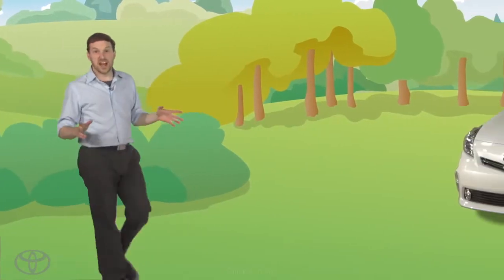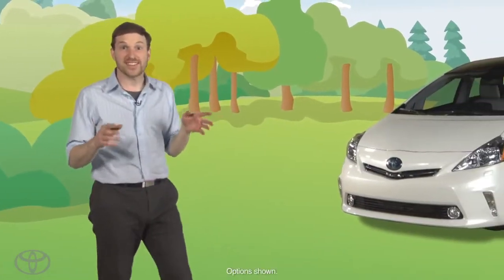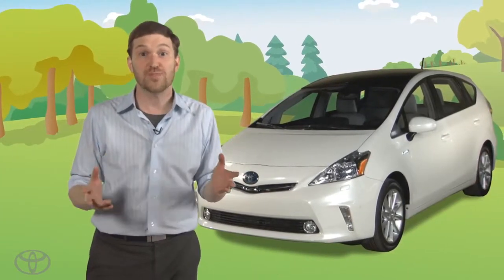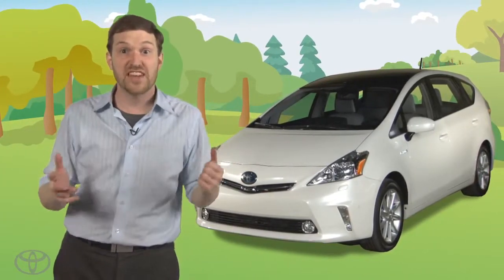Hi, I'm Ben. I'm setting out to explore the world and to investigate the meaning of life, and where better to start than with the storage space of my Toyota Prius V.